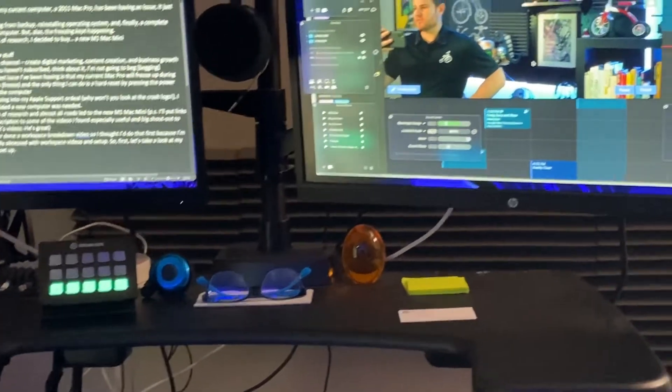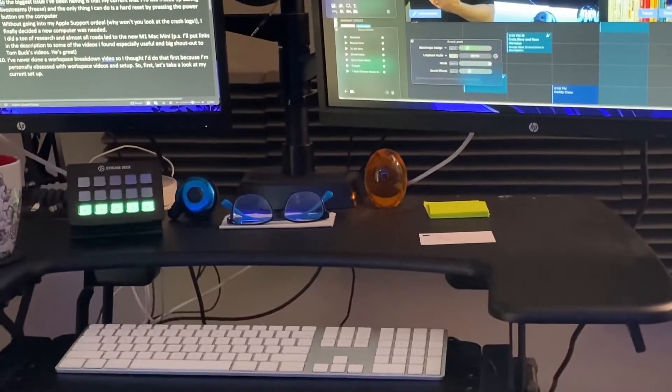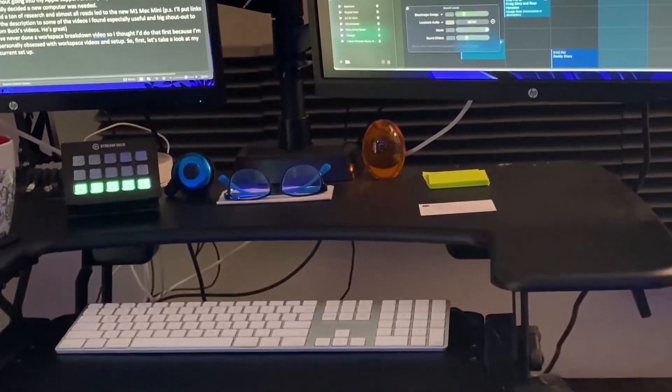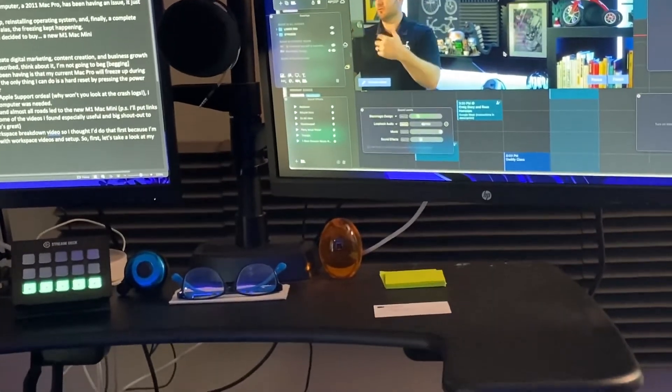Before I set up my new M1 Mac Mini, I thought it might be interesting to do a workspace breakdown of what I currently have set up. This might be interesting if you're a creator or want to up your home studio game. By no means is this meant to be definitive — there are a lot of these videos on YouTube, and I personally love them, which is why I thought I would do this one and show you my current setup. So without further ado, let's take a look. In the interest of total transparency, I haven't even cleaned up the space — it's a hot mess.